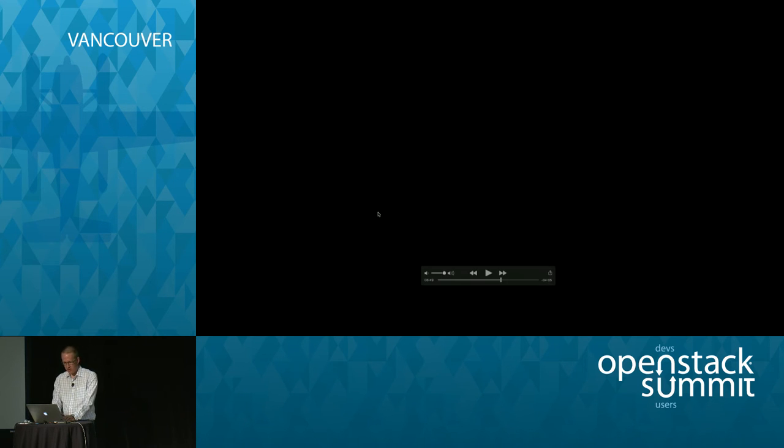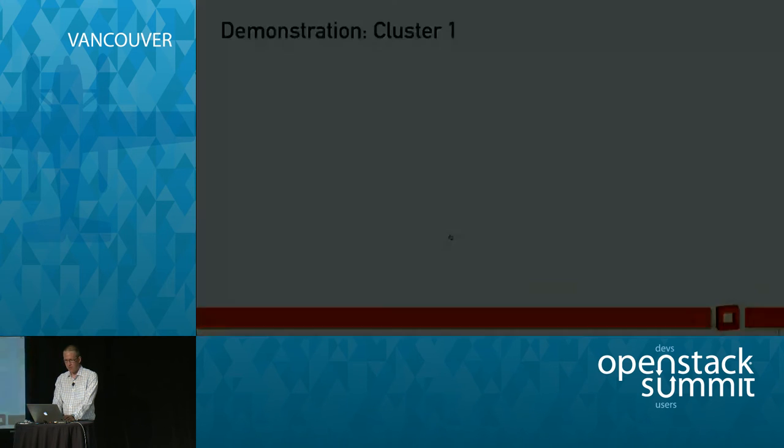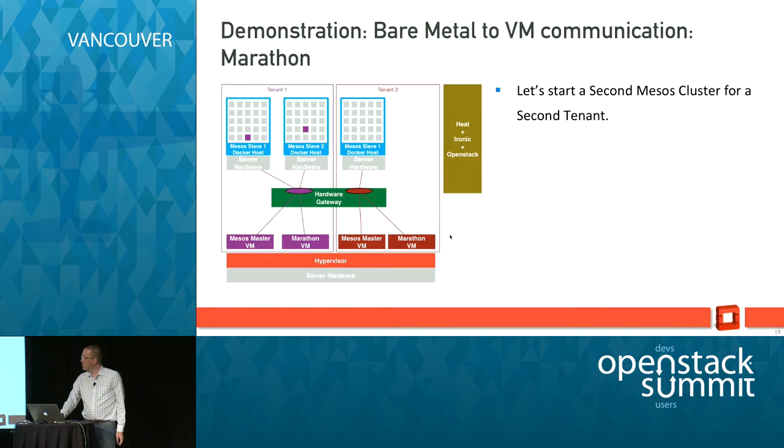Scott is going to go over the second part of the demo. Bernard shared how to build and scale one cluster with Ironic, but the interesting part is the flexibility of being able to build and scale out multiple workloads and multiple clusters with Ironic, with separated tenants. We've got Tenant 1 that we already built out, and now we have the second cluster that we're going to build.